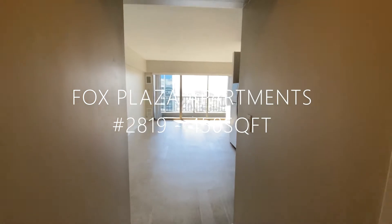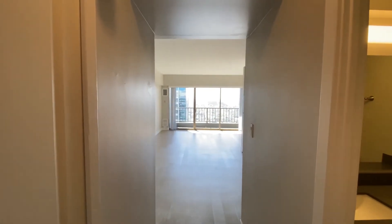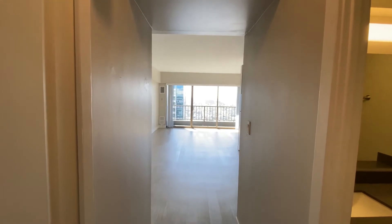Hello! Here I have home number 2819. This is one of our renovated studios, 450 square feet.